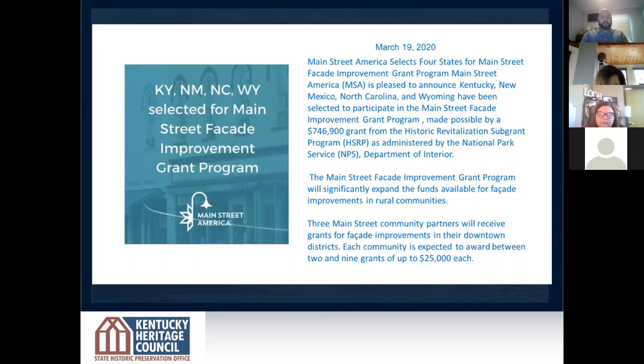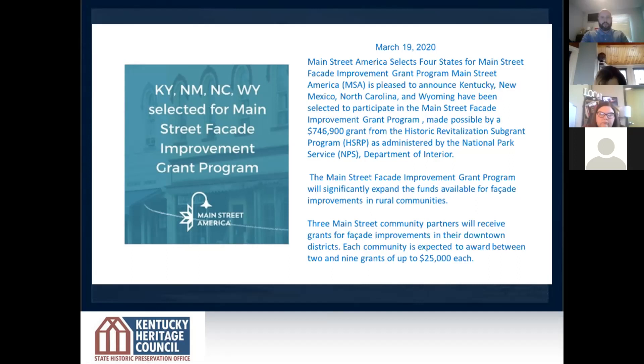The program has allowed participating communities to receive grants from a national organization, administered by the National Park Service through a sub-grant. Each community was eligible for two to nine grants of up to $25,000 each. The three communities are Maysville, Shelbyville, and Williamsburg — a northern community, a central Kentucky community, and eastern Kentucky with Williamsburg.